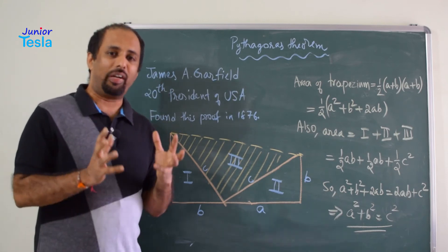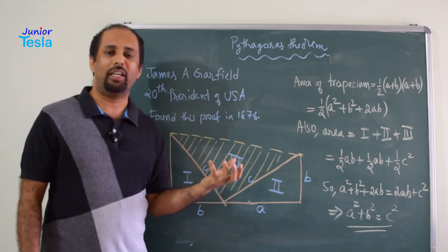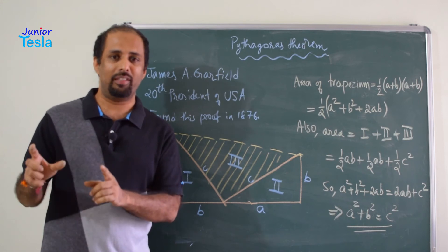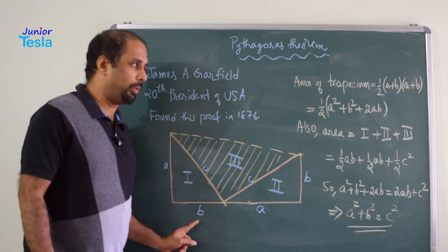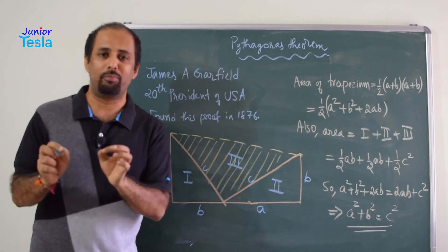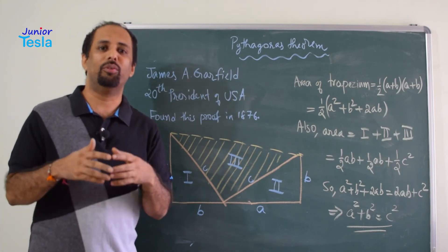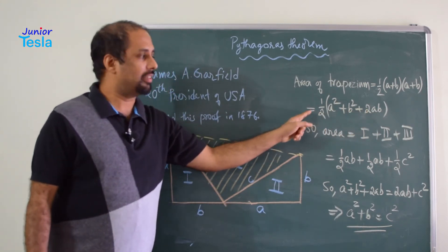Now we are going to find the area of this geometrical figure using two different ways. In one way, we can apply the formula for the area of a trapezium: half into the base length into the sum of the parallel sides. Here the area equals half into (A + B) into (A + B), where A + B is the total base length and A + B is also the sum of the parallel sides. So it is half into (A + B) squared, which equals half into (A² + B² + 2AB).